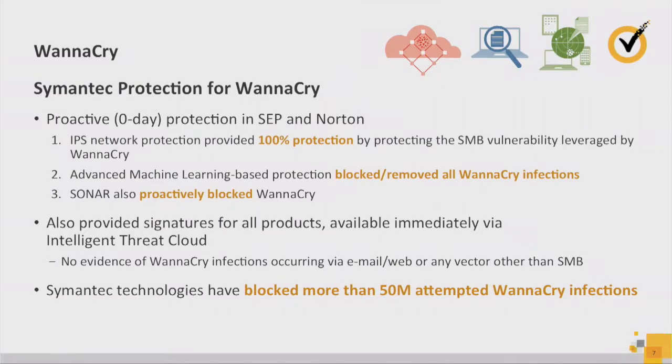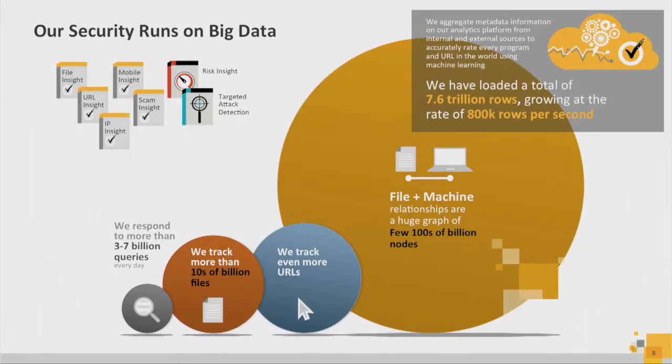A lot of what you see in the press saying WannaCry was because of this or that — that intelligence is literally coming from the data platforms that we build. We have teams we call AIT, intelligence specialists. When there's a threat, they use big data tools to query the data, figure out the associations, and then publish their findings. This is pretty tangible in terms of the impact that data provides at Symantec. Our security literally runs on big data.